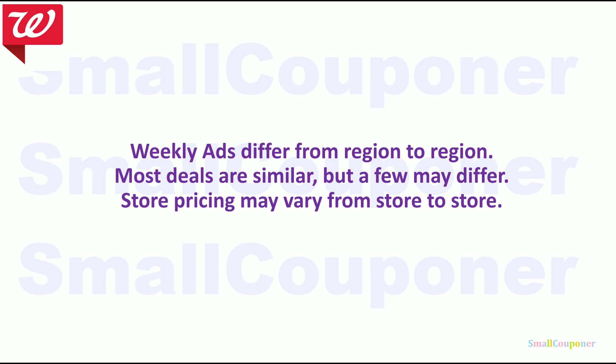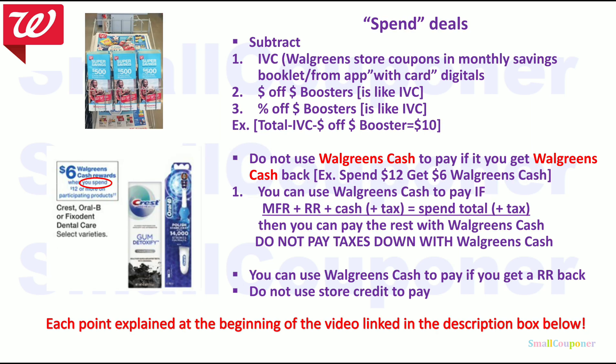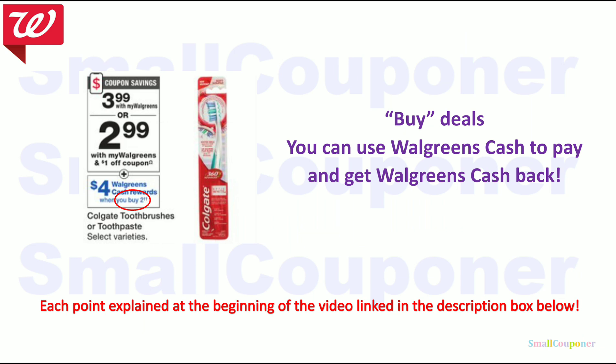Just want to note: weekly ads differ from region to region. Most deals are similar, but a few deals may differ, and store pricing may also vary. I will not be going over spin deals because I have a video linked in the description box below — you only have to watch the beginning portion of that video. I do have each bullet point explained with examples. The only thing Walgreens changed is the point system into Walgreens Cash, so $1 in Walgreens Cash is equivalent to $1. Everything else remains the same. Buy deals will also be explained at the beginning of that video.